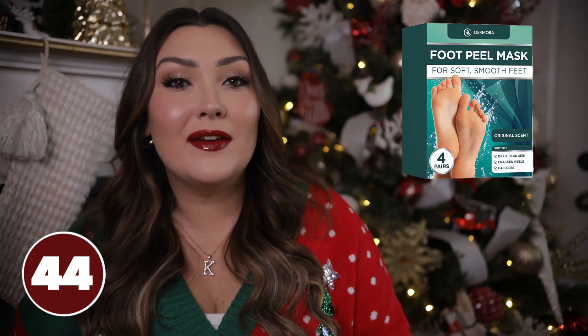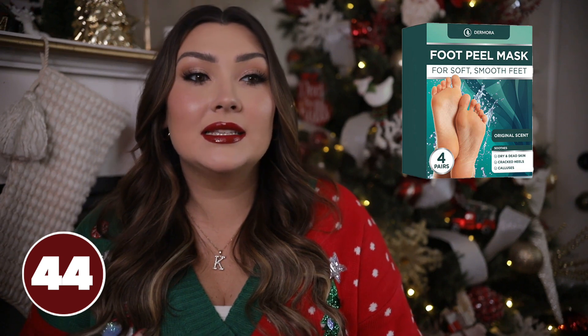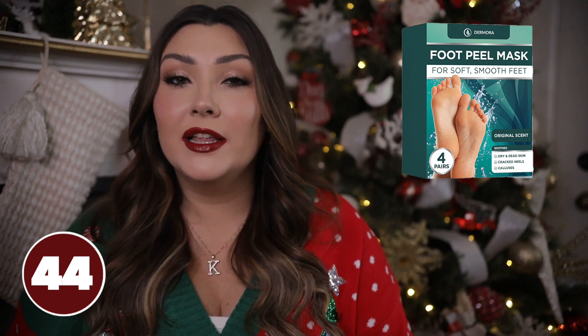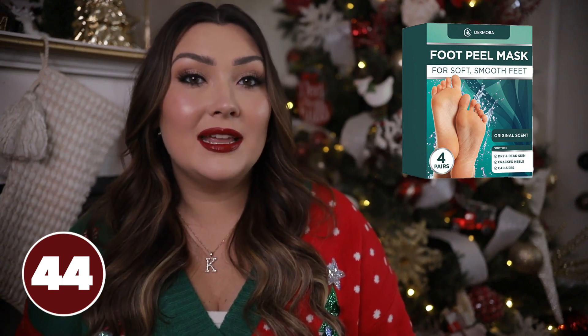Face masks are obvious for stocking stuffers, but have you thought about a foot mask? This foot peel mask is one of my favorite products from Amazon. You just put your feet in it and it makes your foot kind of peel — this went viral on TikTok and the results are wild. It makes you feel like you have brand new feet, so if you want to give her kind of like a spa day, this would be a nice thing to add.